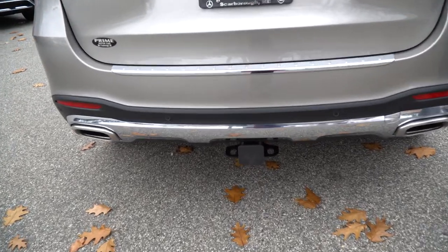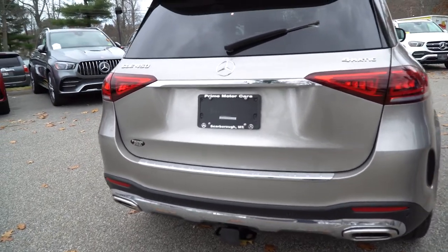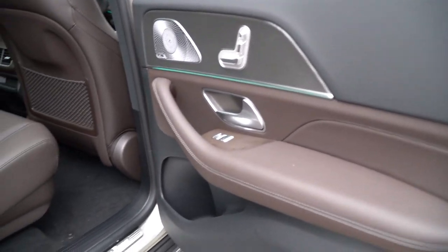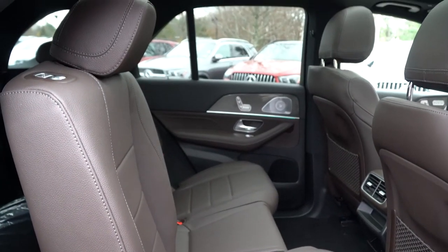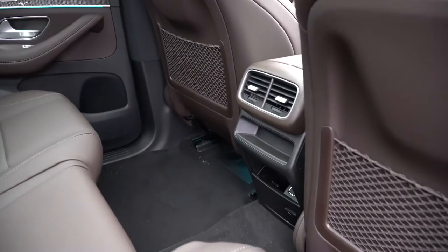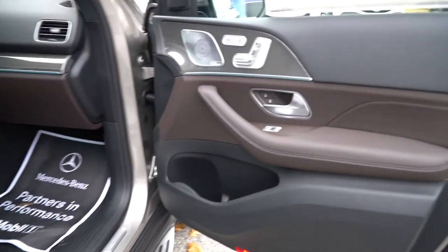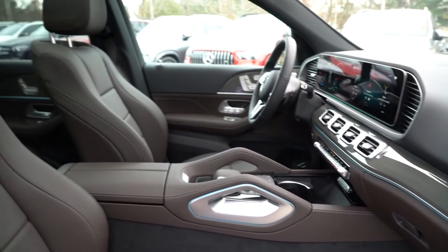I know there are a couple of features you were looking for specifically. I'll go over those as we take a closer look at the interior. Inside, this is a very nice espresso brown and black interior. The 2020 redesign brought a new GLE interior and exterior, and this 2021 model gives us a really nice set of options. Moving forward to the driver and passenger seats, we see a big change in the dashboard layout — a nice espresso brown and black combination interior.